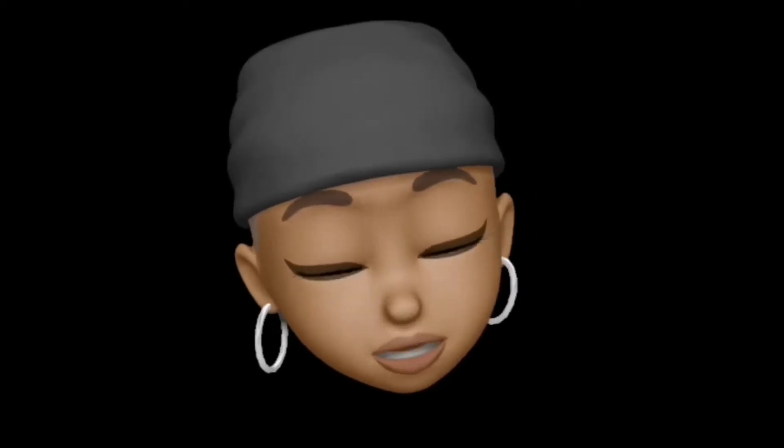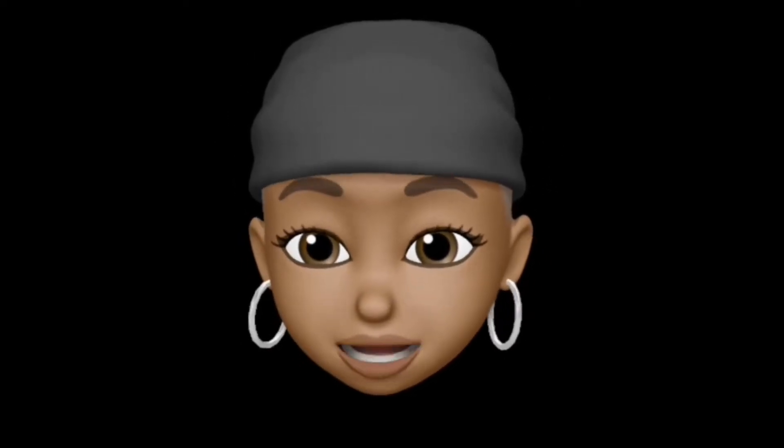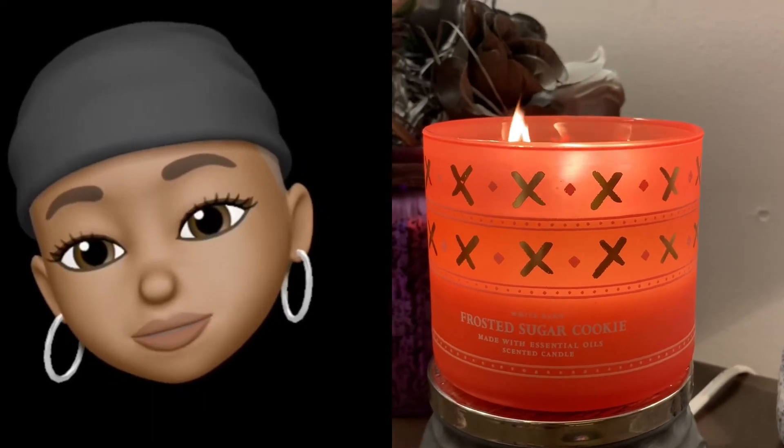I'm excited! Let's get into these notes. This has vanilla frosting, warm brown sugar cookie crust with essential oil. I'm excited to burn this — excited, excited, excited. Let me trim, light, and get this puppy started. This is going to be the candle of the evening and I'll be back, stay tuned.